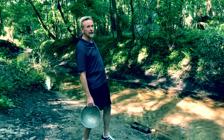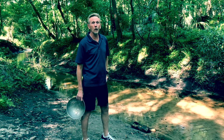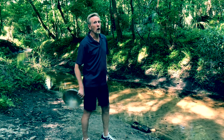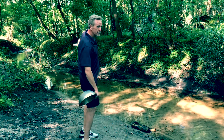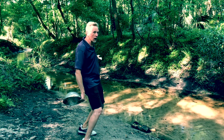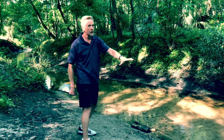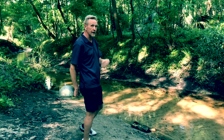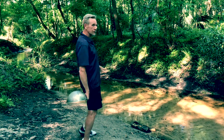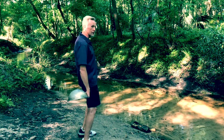Good afternoon everybody. We're down here at the stream, out in the woods, and we're going to do a little placer deposit mining today. The mechanical action of the water carries stuff downstream and tends to deposit or place things at certain spots in the river, like this bend right here.